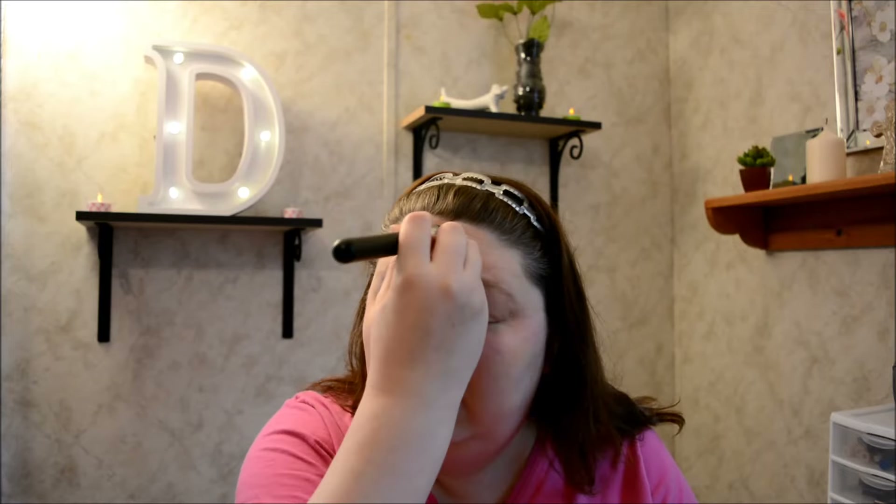I hit the clearance aisles at Walmart, CVS, Kmart, Walgreens, and Target's clearance. When I was starting out, my makeup was mainly ELF, and then I've branched out into some higher-end foundations and eyeshadows especially.